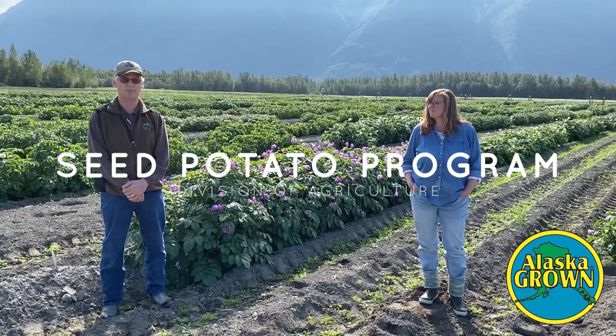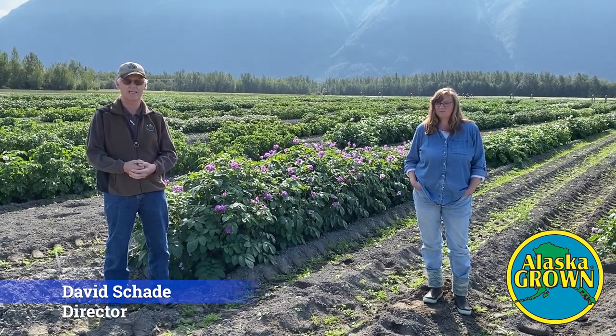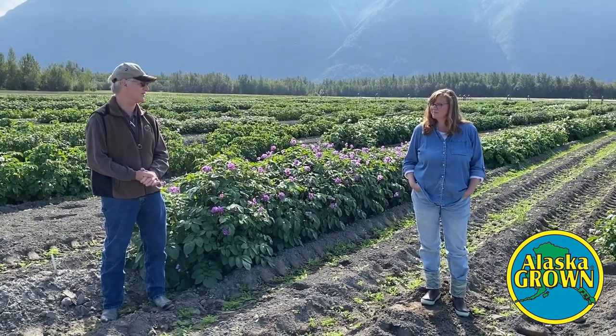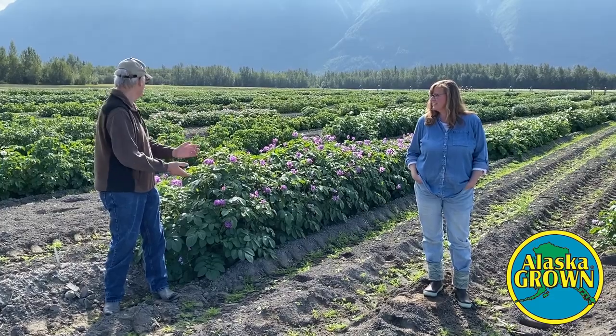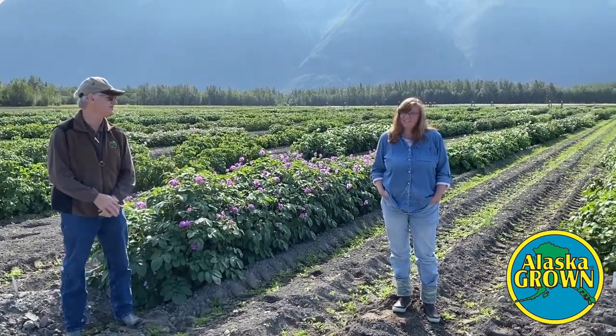We have the seed potato program and today we thought we'd just let Christine explain what she does, how we have a seed program and how it works around the farm. With 400 acres, things move around and Christine is the person that does all things potato. So maybe a little bit about yourself, why we're standing out here in the potato patch and just tell people what we're doing, Christine.